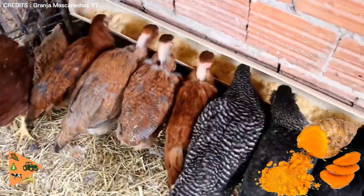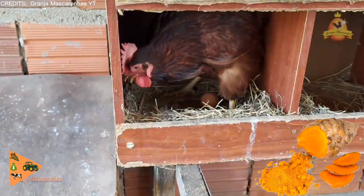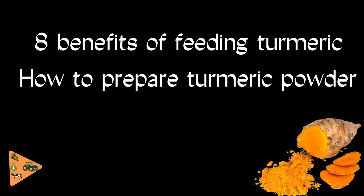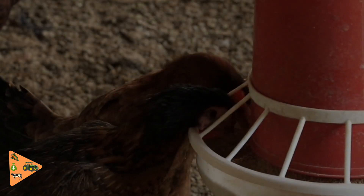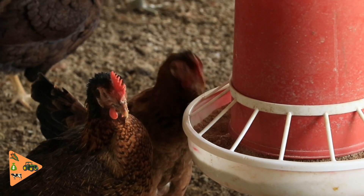Some poultry farmers are feeding turmeric to their layer chickens. In this video, I'm going to show you eight benefits of feeding turmeric to your layer chickens, second how to prepare the turmeric, and third what amount to put in either feeds or the drinker — because if you go beyond or below this amount there are some devastating effects that may occur in your layers.